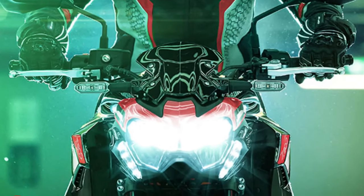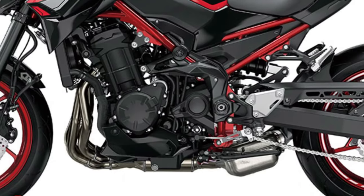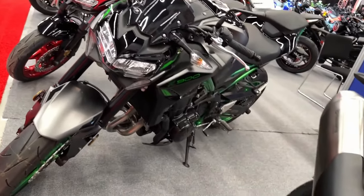LED lights and a TFT display bring the newest tech. Push boundaries and dominate your ride. Available from October 2023.